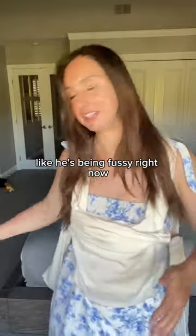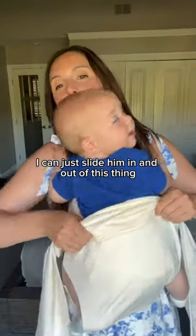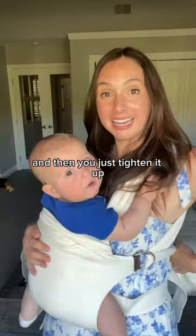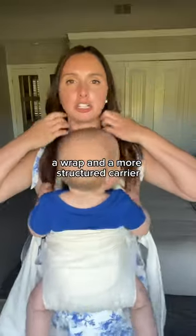And then when the baby settles, I can just slide him in and out of this thing all day long. And then you just tighten it up. I like it because it's a mix of like a wrap and a more structured carrier.